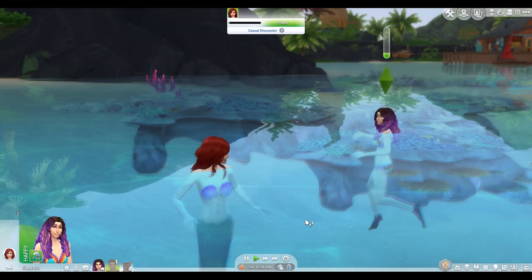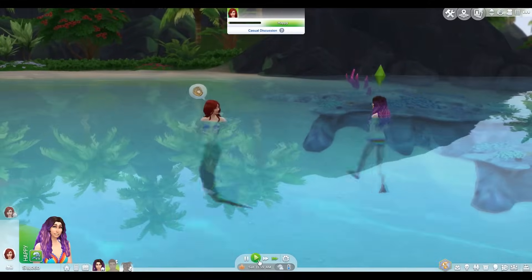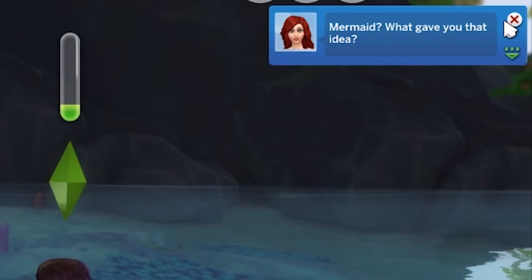Ask if mermaid. Excuse me, are you a mermaid by chance? If she says no, I'm gonna die. Mermaid, what gave you that idea?